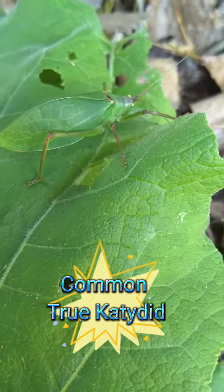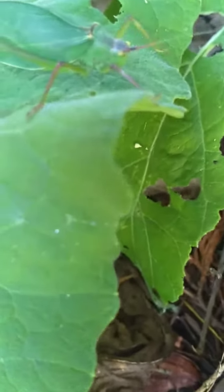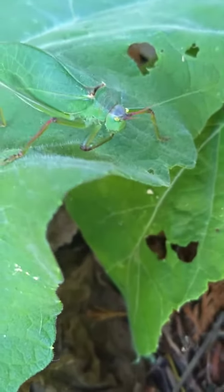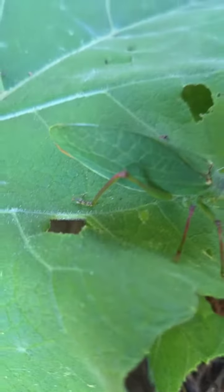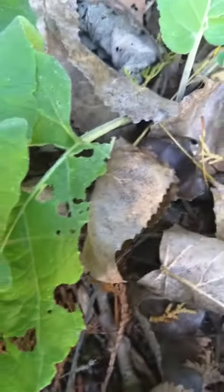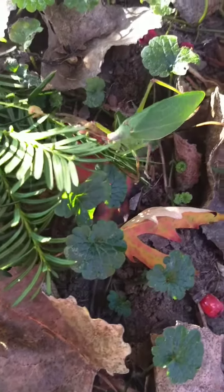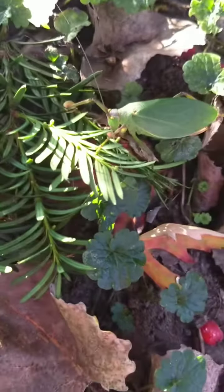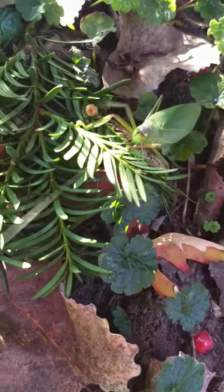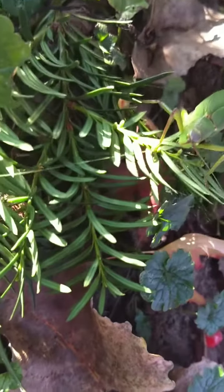Hello and welcome to today's video about the common true katydid. The scientific name is Pterophylla camellifolia and the family is Tettigoniidae. The kingdom is Animalia, the order is Orthoptera along with other grasshoppers, crickets, and everything that jumps. The phylum is Arthropoda and they can be up to two inches, which is five centimeters, in length.